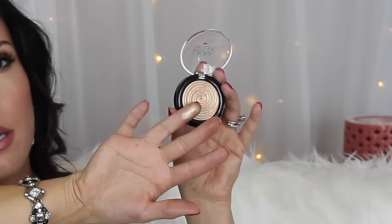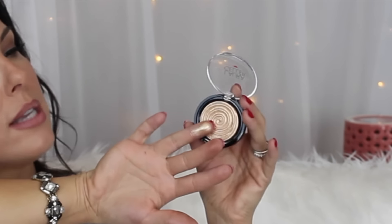I also picked up this Illuminator by Laura Geller — the Baked Gelato Swirl in Gilded Honey. I've seen it used on YouTube a few times and it always looks so gorgeous. It's actually a little smaller than I thought it was going to be in person, but nonetheless it's a gorgeous golden illuminator. Hopefully it's not too gold for my skin tone, but I just couldn't help myself — it looks so beautiful.